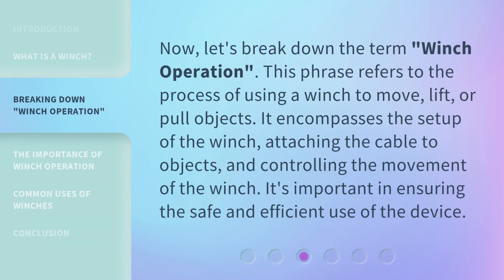Now, let's break down the term 'winch operation.' This phrase refers to the process of using a winch to move, lift, or pull objects. It encompasses the setup of the winch, attaching the cable to objects, and controlling the movement of the winch. It's important in ensuring the safe and efficient use of the device.